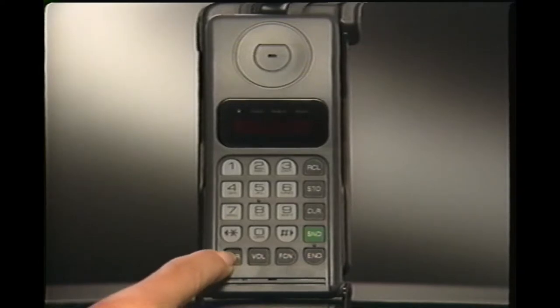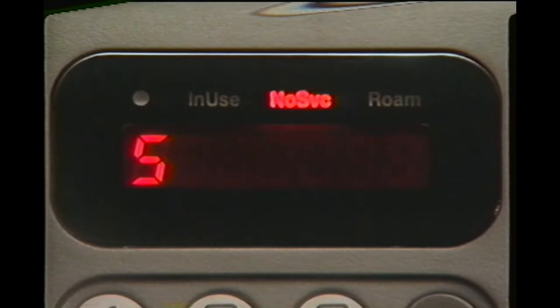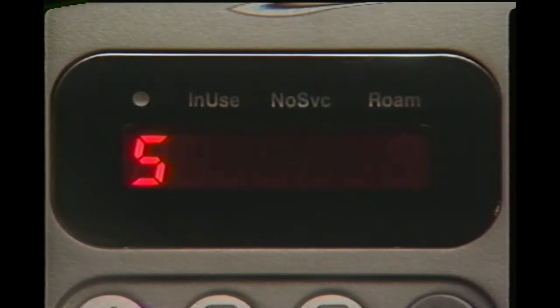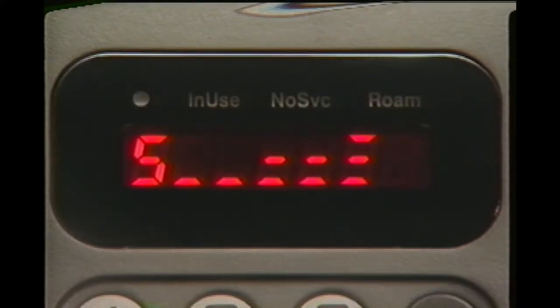Before placing or receiving a call, power must be on, the phone unlocked, and the no service indicator off. If no service appears, you're either outside your cellular phone company's service area or inside a structure blocking the signal. Just remember: no service must be off to use your phone.